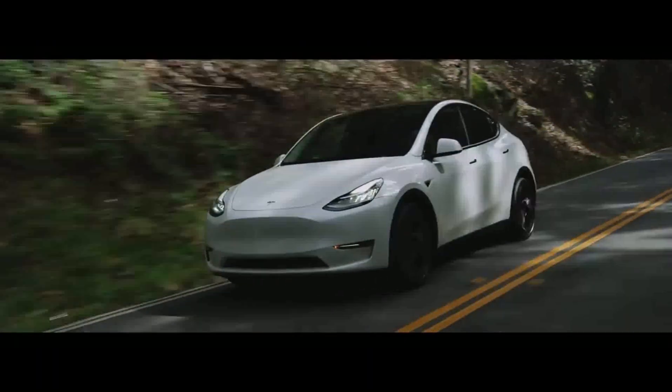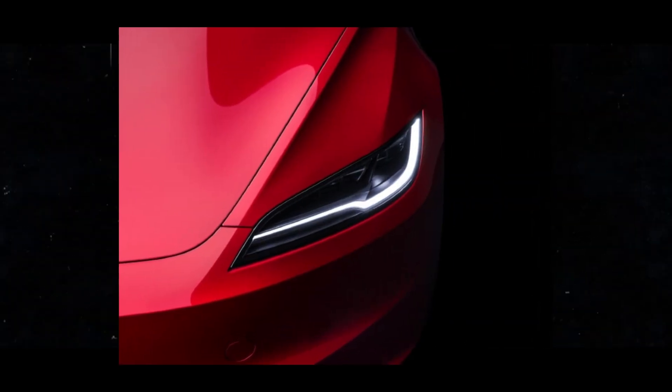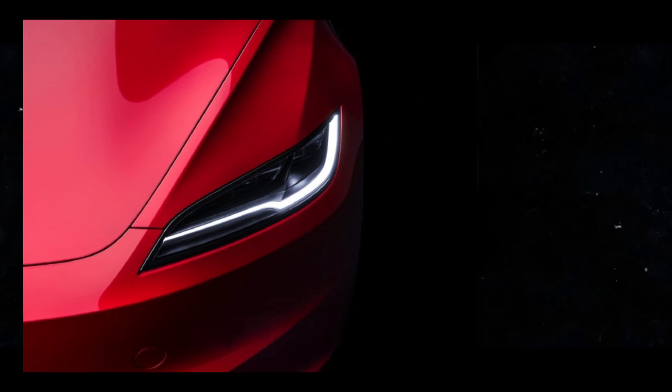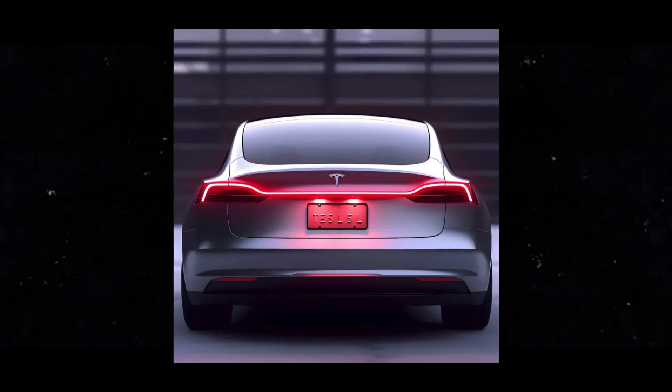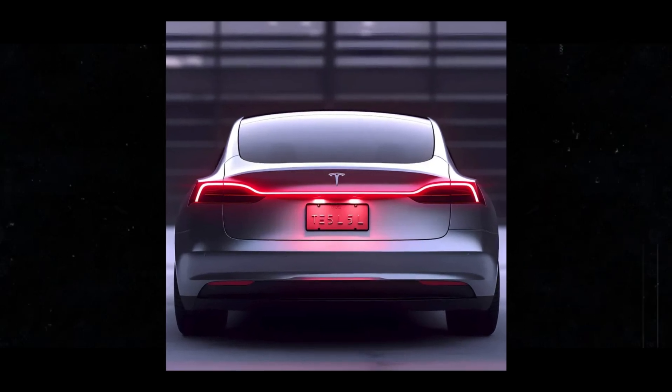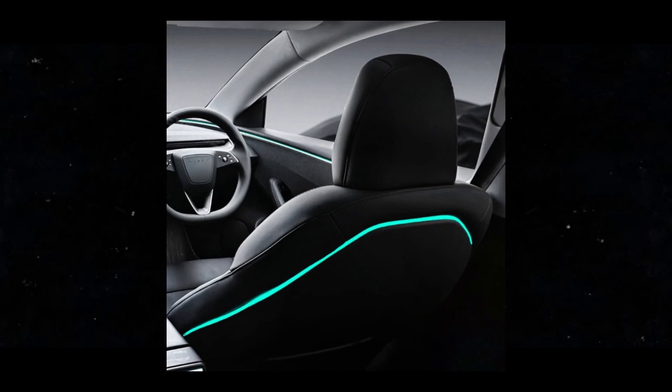It's simply amazing to be able to enjoy extra comfort on hot days, especially considering we're talking about an electric car. Additionally, the customization of LED lights is a really cool touch. You can adjust the colors according to your preference, which makes driving at night even more enjoyable and personalized. These innovations really elevate the Tesla Model 3 to another level.